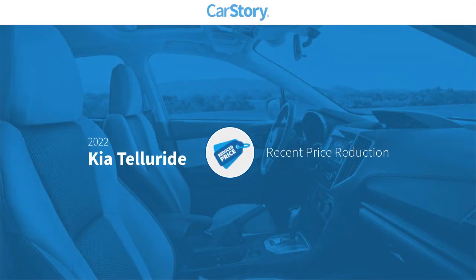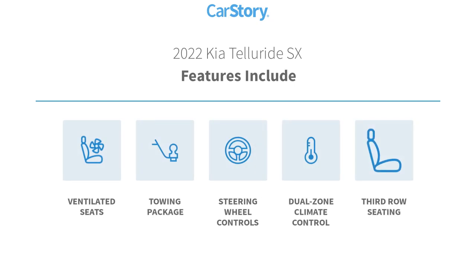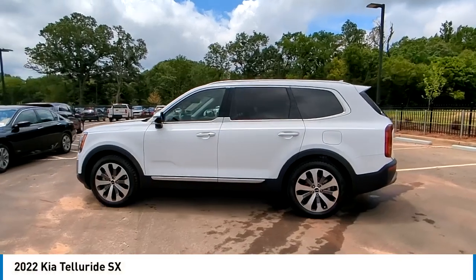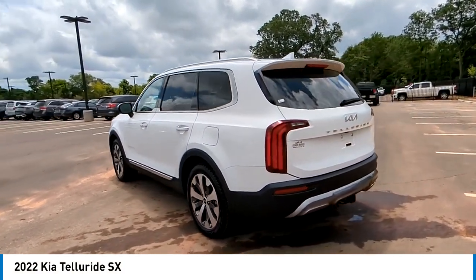Car story research indicates this vehicle as having a recent price reduction. Features also include towing package, steering wheel controls, third row seating, and ventilated seats. With these ratings, stop by and take a look at the 2022 Kia Telluride.